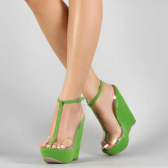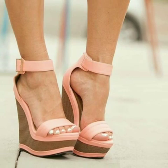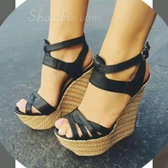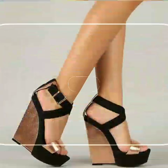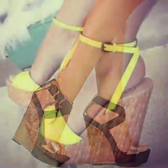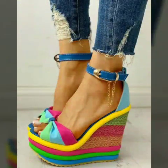Hello friends, how are you all? Welcome to my channel. I hope you are all fine and doing well. Today I am going to share with you very beautiful and stylish wedge heel shoes for women and girls. These are very gorgeous and beautiful shoes, and all these designs are so beautiful.